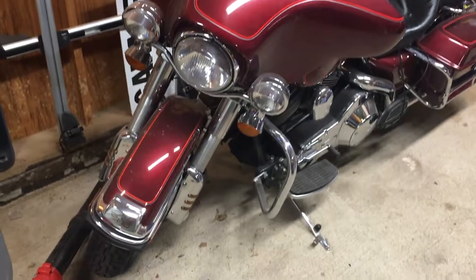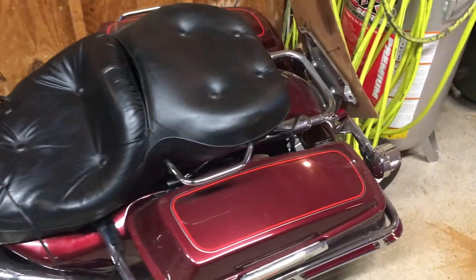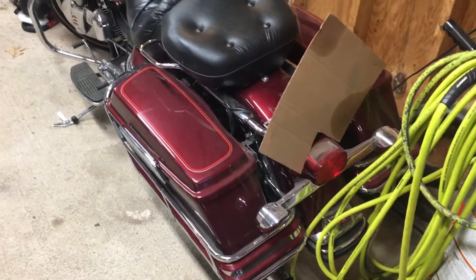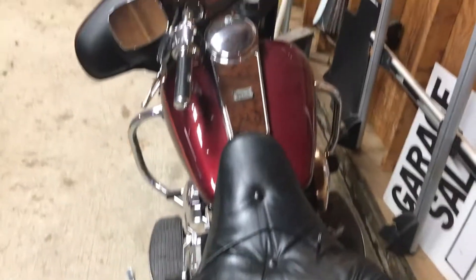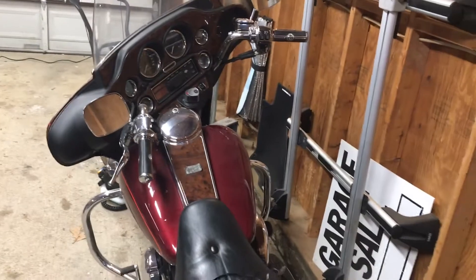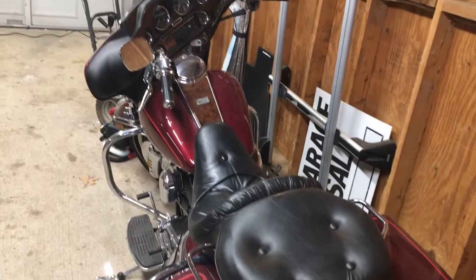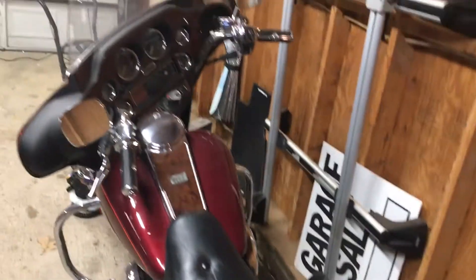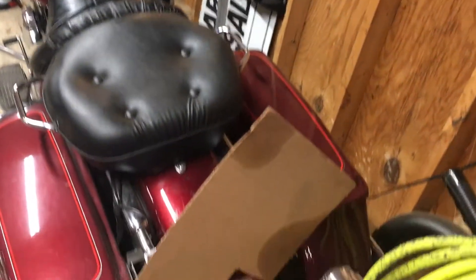Hi YouTube! Figured I'd make you guys a video of my Harley Davidson Electra Glide Classic. I bought this approximately a year ago — either February or March of 2017 — and unfortunately it did a lot of sitting this year because me and my girlfriend moved a decent amount of times. With every move I got further and further from base, and winter came, so by the time I got situated I wasn't able to ride it much this year.